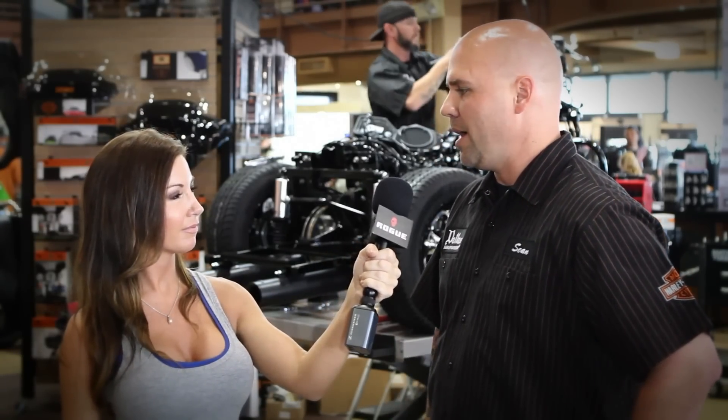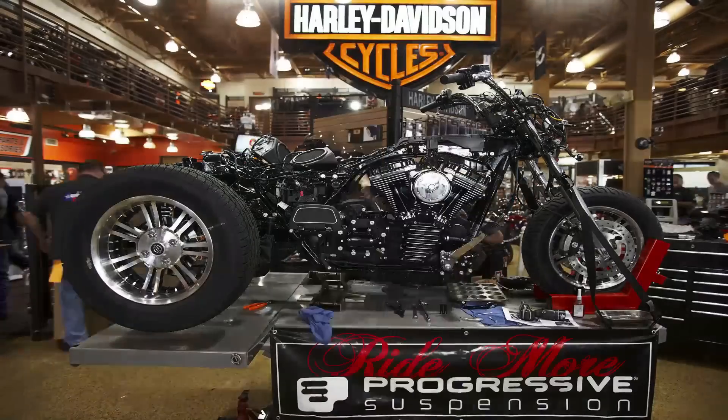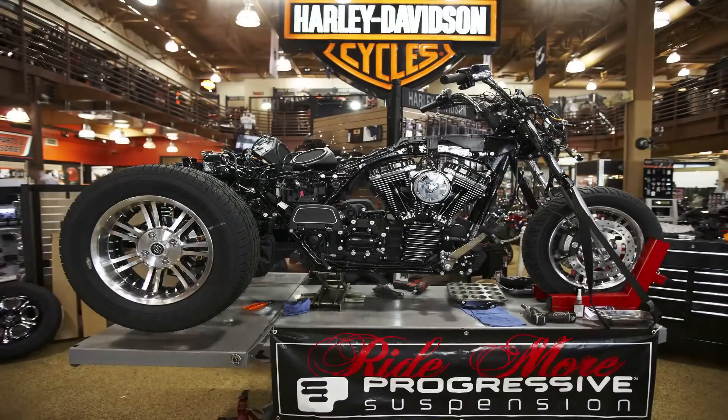And why did you guys pick a trike as opposed to a two-wheel Harley-Davidson? Well, a lot of dealerships build and dress up the two-wheel motorcycles, and the trike has not really been something that's been done too often, especially at the dealership level. We really wanted to show how cool you can actually make a trike.